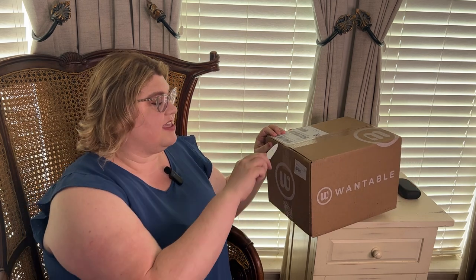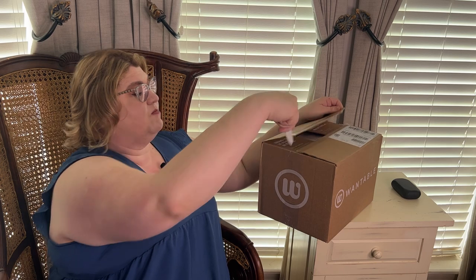Lulu just got all her little hair shaved off to be a Texas summer dog. We're going to go ahead and open this Wantable box because I want to see if stylist Meredith did some miracles and got me my y'all shirt.